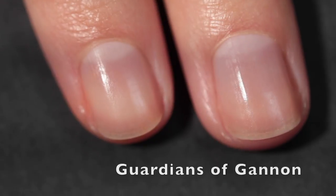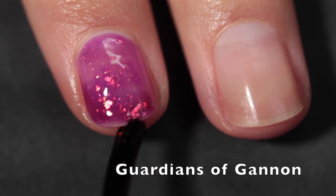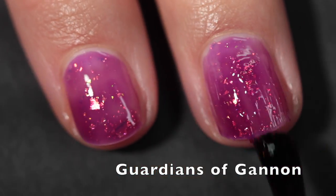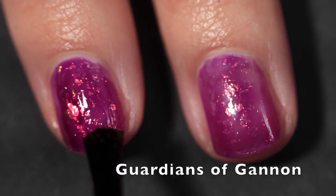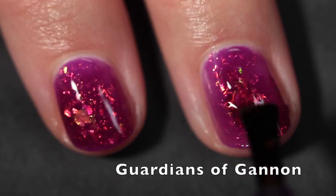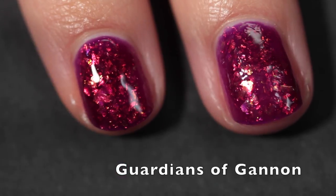Last but not least is Guardians of Ganon, and this one is part of the Polished Gamers box. The theme for August is Legends of Zelda, and it's available from August 15th to the 20th on the Polished Gamers site, which I've linked down below. This one is a purple jelly base overfilled with shifting iridescent flakes — though I don't think it's overfilled, I think it's perfectly filled. It is just brimming with these incredibly shifty iridescent flakes. It's such a beautiful polish.